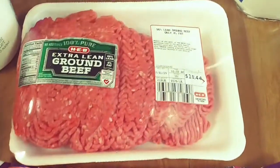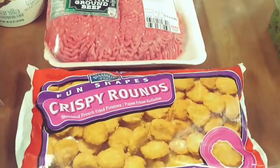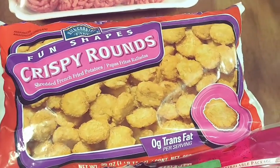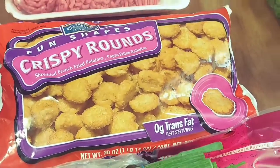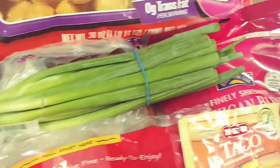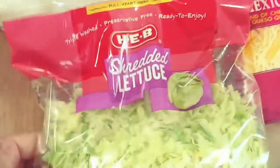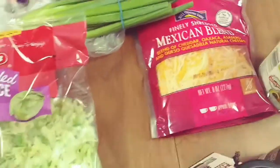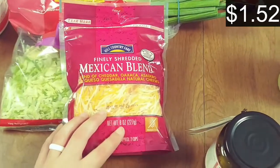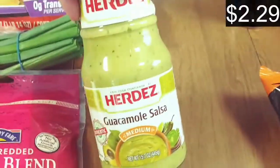We have two pounds of ground beef and I got a bag of tater tots — we plan on making some tachos. These thinner tater tots get crispier and I feel like they'll work better as the chips. We also got some green onions, taco seasoning, shredded lettuce, and some Mexican blend shredded cheese.